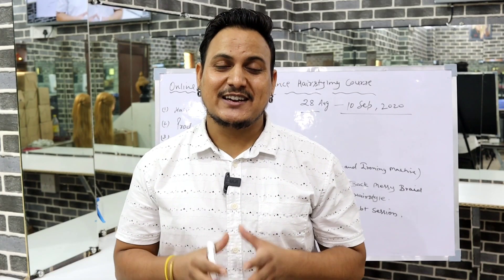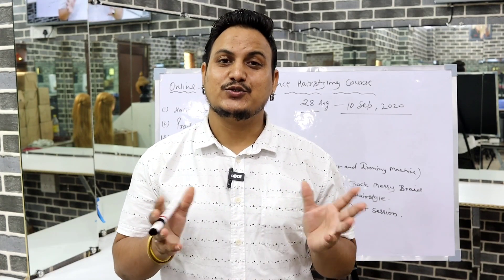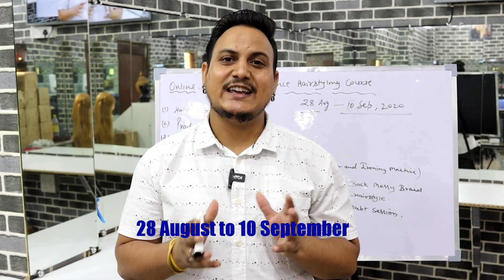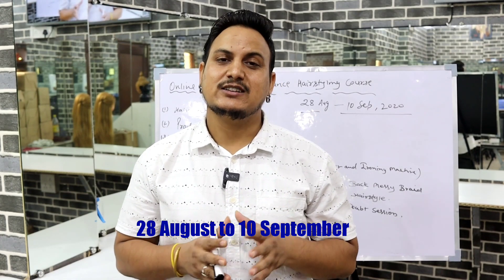Hi guys, how are you all? I hope you're all with your family. I'm Suni Kumar, creative hairstylist. Today we are announcing good news for you all — finally, on your huge demand and lots of requests, we are again relaunching our most popular online basic to advanced hair styling course. This course will start from 28th August to 10th September.